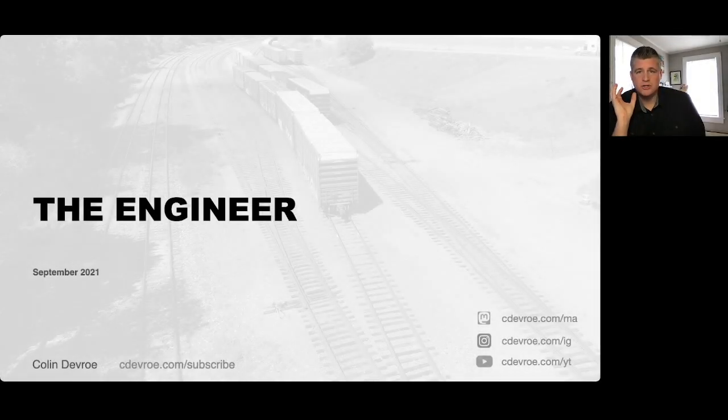But for now let's get started on The Engineer. This story starts before September 2021. I met a person that lives near me here in Pennsylvania through Flickr, because I was looking at photographs that were taken near where I live.